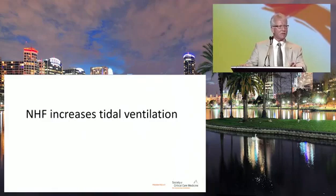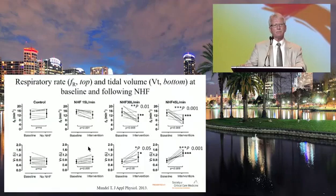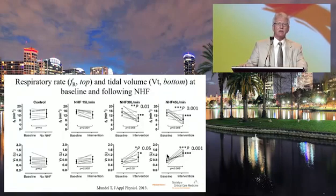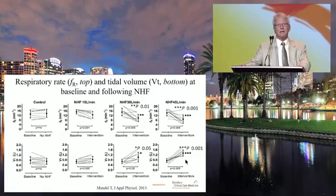If there is pressure generated, it also has to increase tidal volume. In Mundell's study comparing nasal high-flow at 30, 45, and 50 L/min versus controls, tidal volume increased as nasal high-flow increased. At 45 L/min, patients were generating tidal volumes well above a liter. This raises the question of how much tidal volume we should allow — it's something to consider carefully.